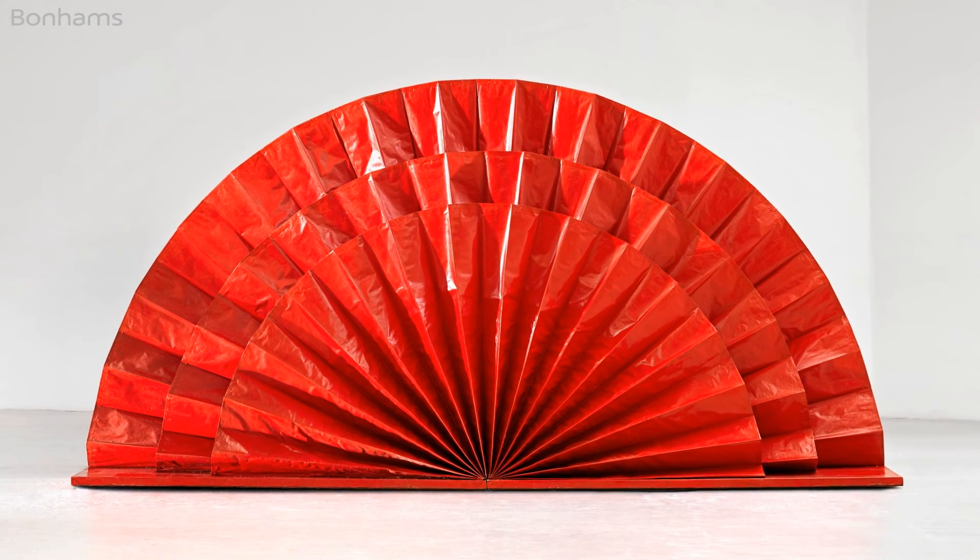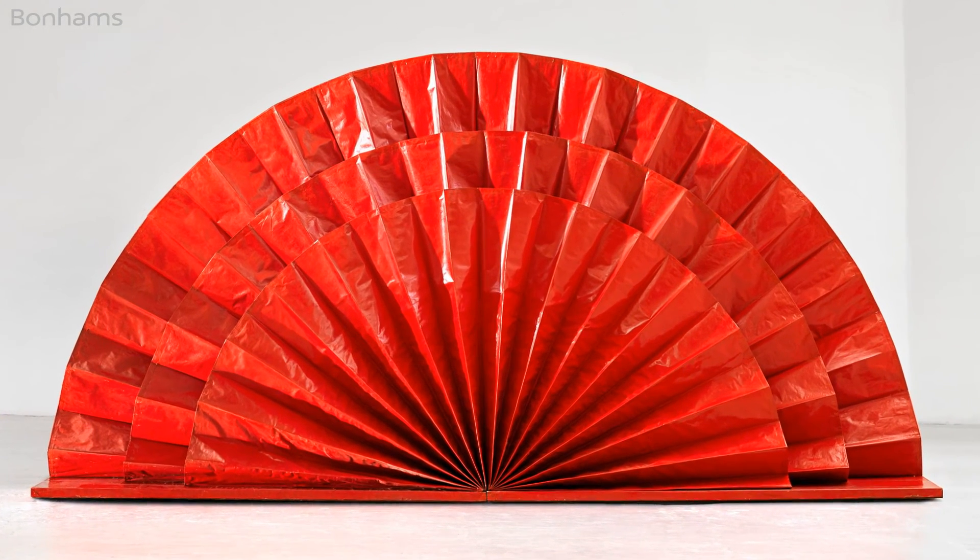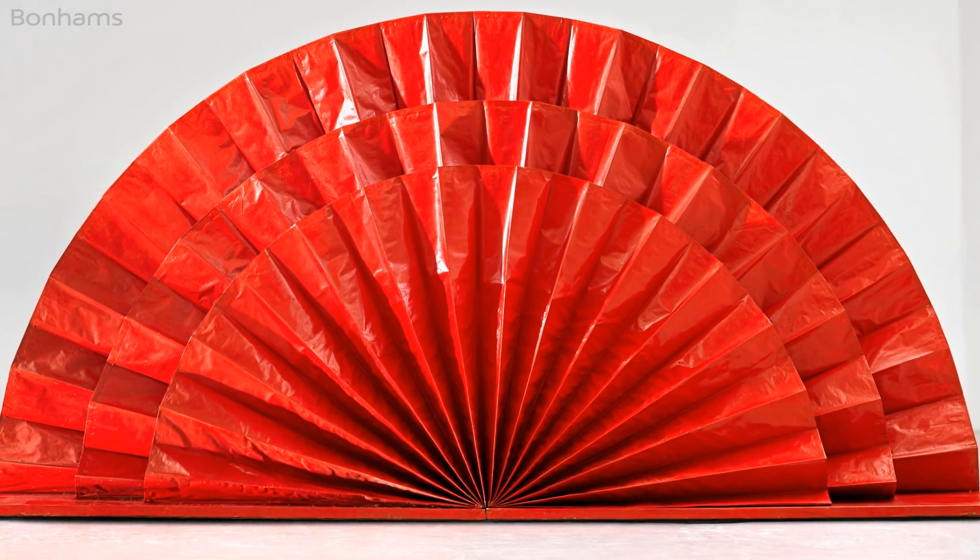The medium is red lacquered tissue paper affixed to a board, which folds up and is very delicate, and yet the condition of the work, bearing in mind it's over 50 years old, is astonishing.